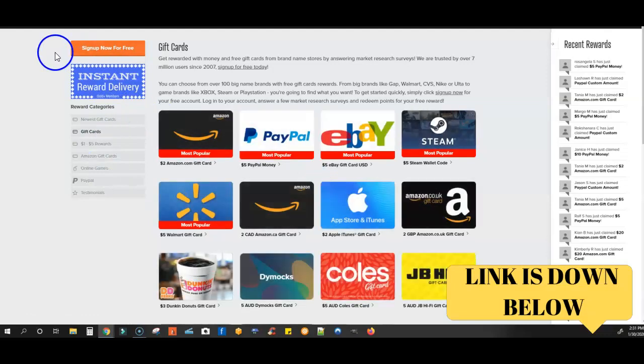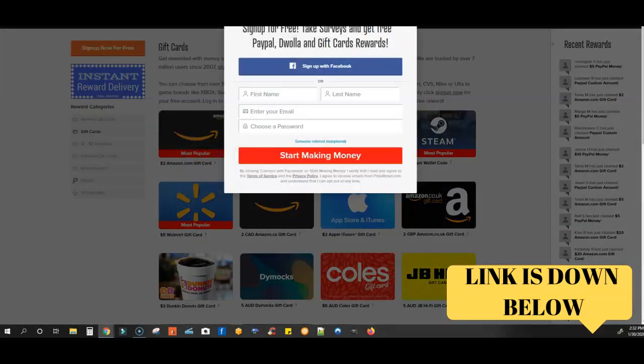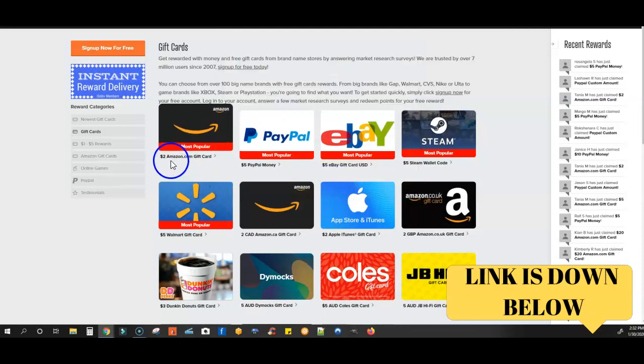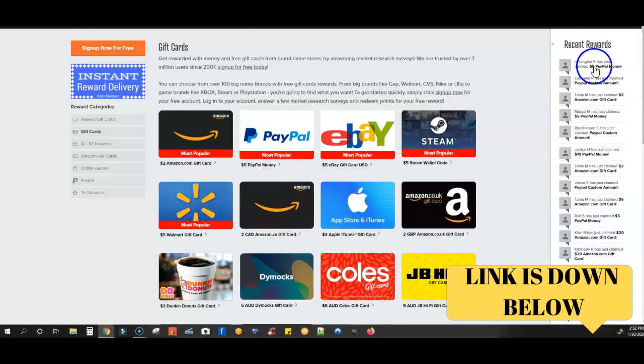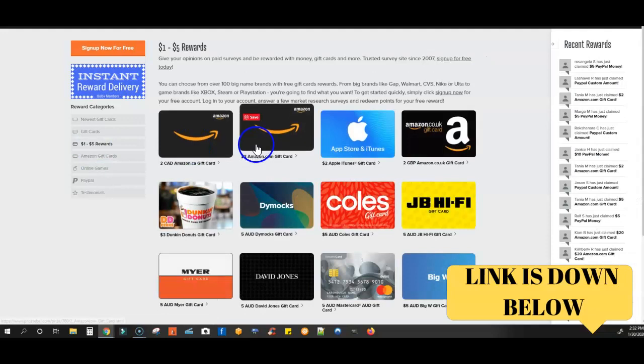Click here to see one of the hundreds of rewards you can choose. These are just some of the rewards you can get — as low as $2. That's it. $2 for Amazon or $5 for PayPal. And you can see over here the recent rewards people just claimed: $2 Amazon, $5 PayPal, $10 PayPal.